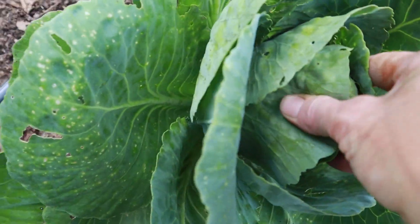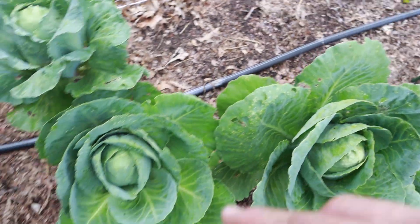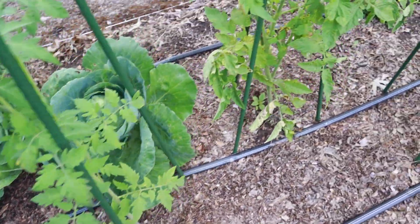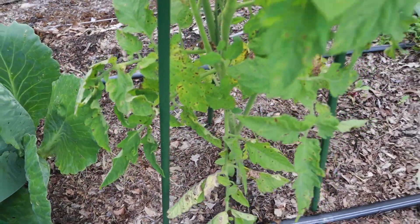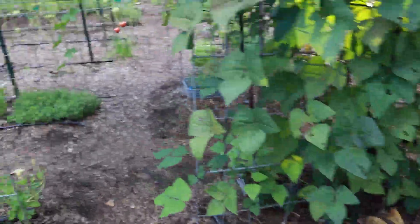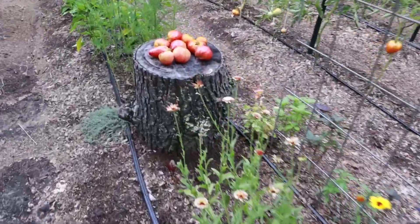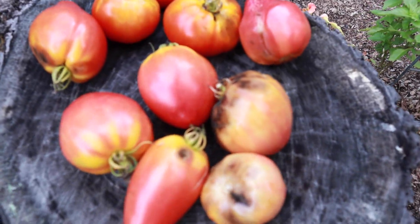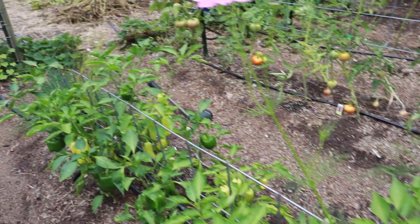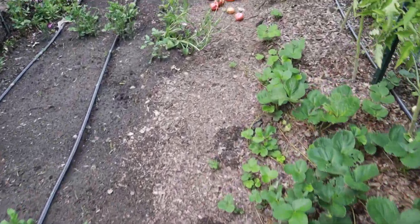This one looks pretty good still — this is a Cordobu ox heart shape. I'll harvest that for us, but some of this cabbage is going to go to the chickens. A lot of my tomatoes are showing some signs of disease and I've actually had quite a bit of damage to my tomatoes as they're ripening on the vine. They're bruising before they ripen, so they have some kind of fungal issue going on, which is unfortunate — but it is what it is.